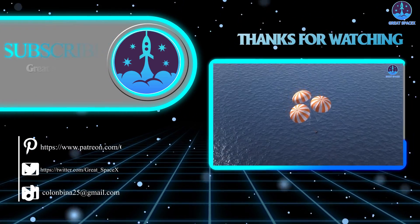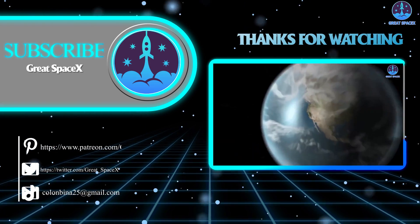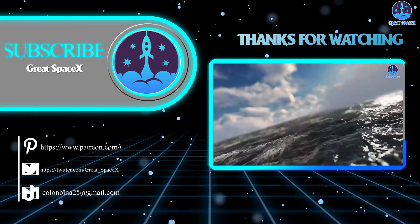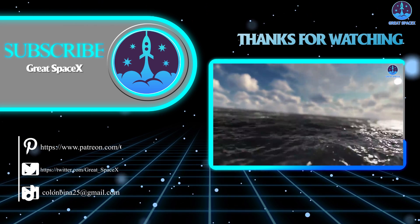That wraps up our show for today. If you want to support our channel and get access to exclusive content, please consider becoming a patron by clicking the link in the description below. We appreciate your generosity and your passion for space exploration. This is Kevin from GreatSpaceX — until next time, keep looking up.